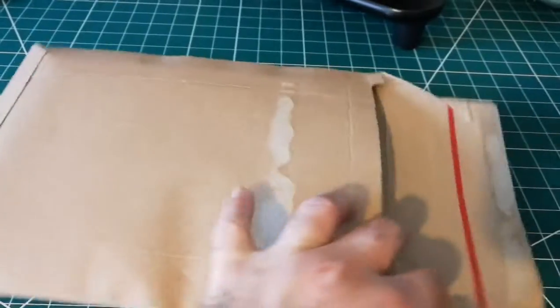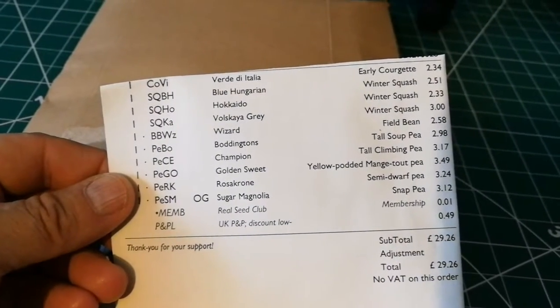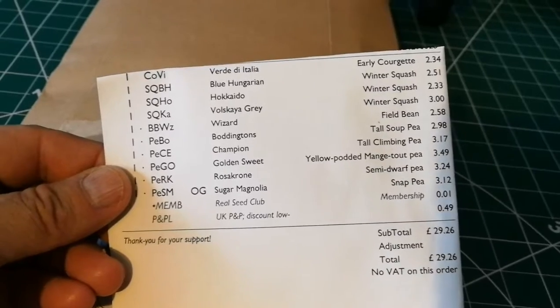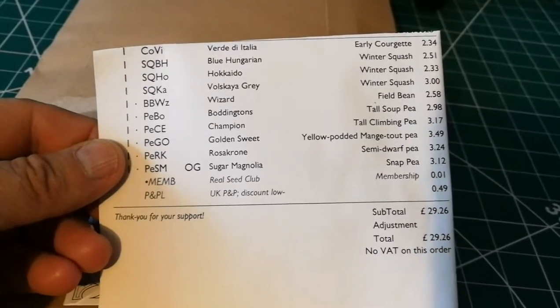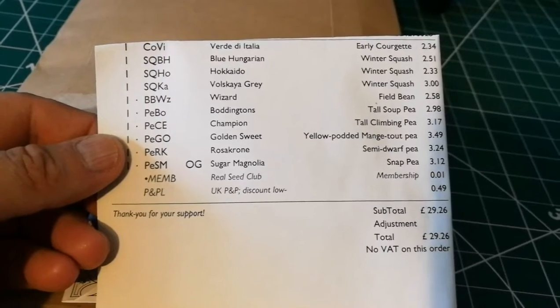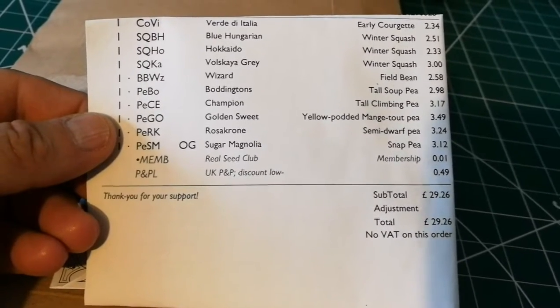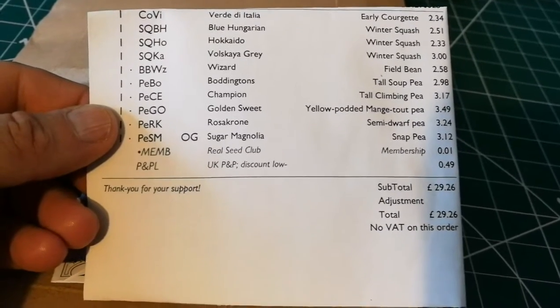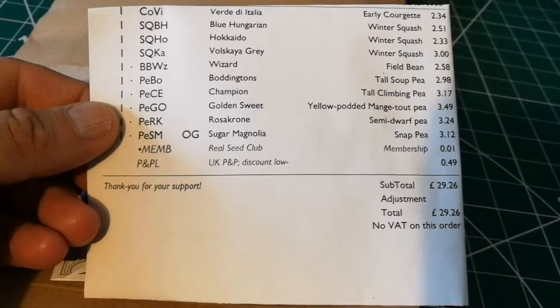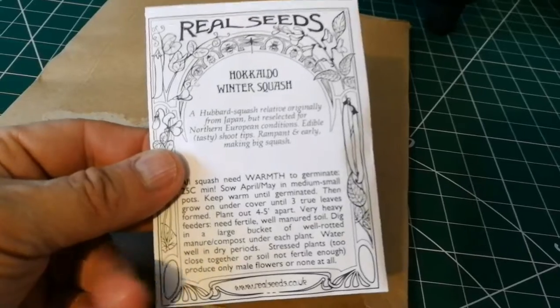Let's see what's inside this one. Here's the list: Verdi do Italia early courgette, Blue Hungarian winter squash, Hokkaido — which I've grown and it's really good every year — sky gray winter squash, Wizard field bean, Buddington's tall soup pea, Champion tall climbing pea, Golden Sweet yellow podded Manju 2 pea, Roscarone semi-dwarf pea, and Sugar Magnolia snap pea.